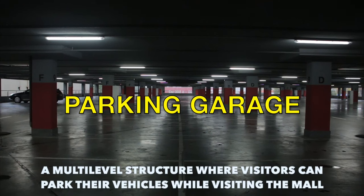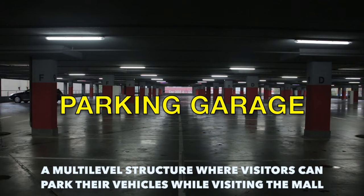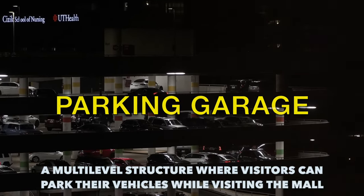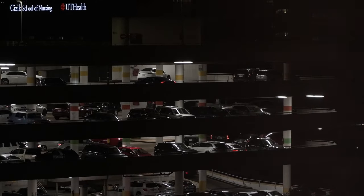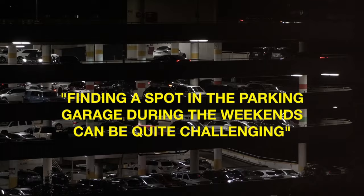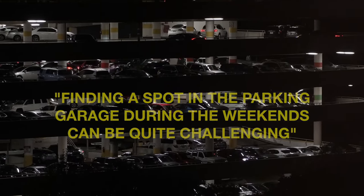Our final term for this video is parking garage. This is a multi-level structure where visitors can park their vehicles while visiting the mall. Example sentence: finding a spot in the parking garage during the weekends can be quite challenging.